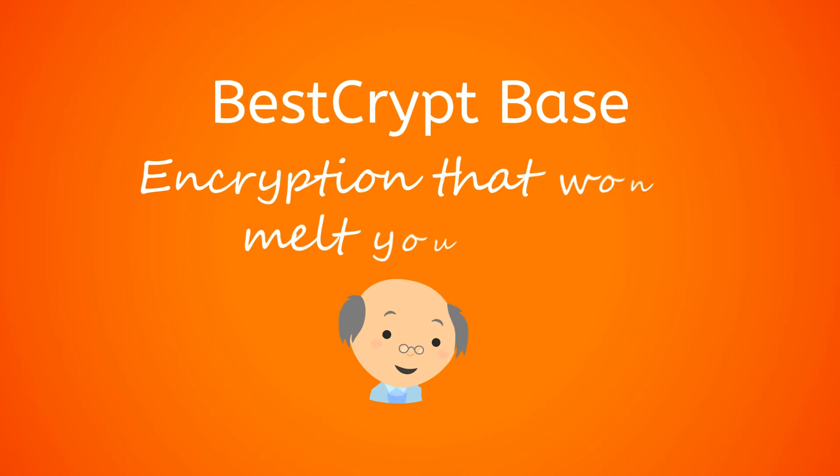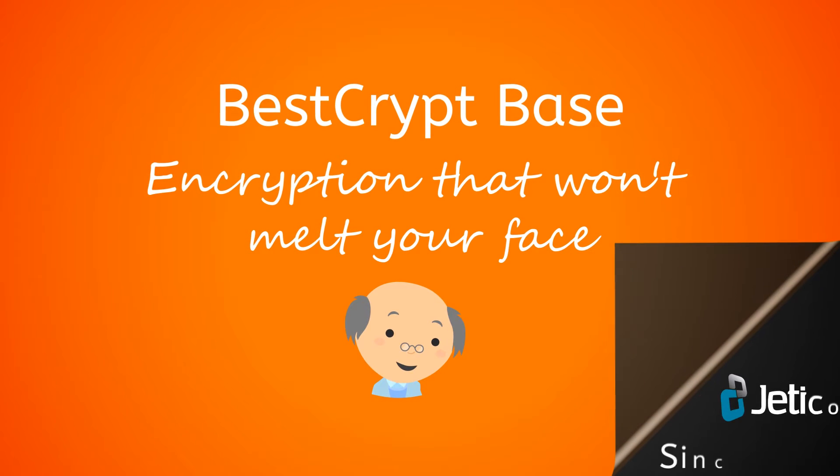Well, now there is. BestCrypt Base by Jetico — experts at protecting data since 1995.